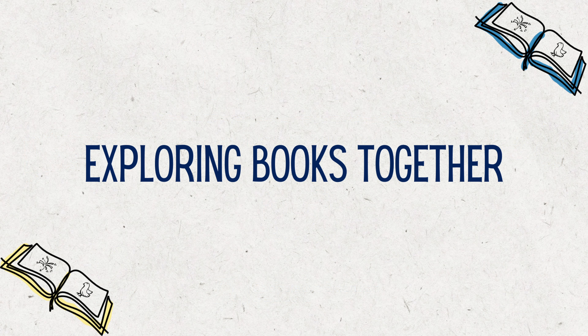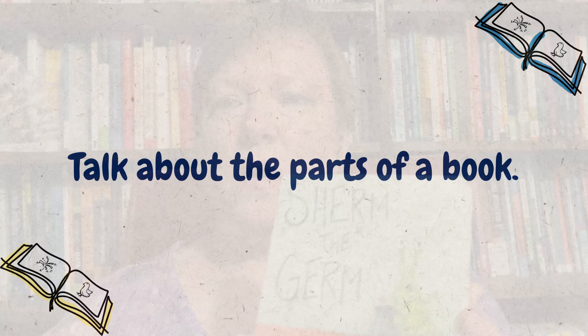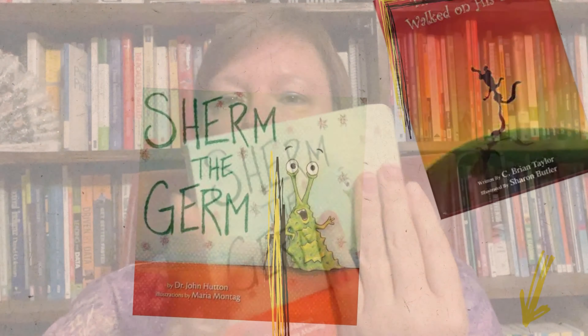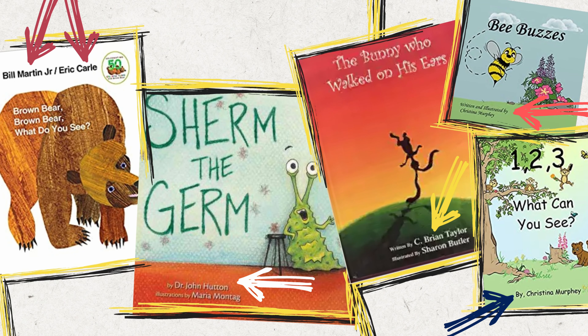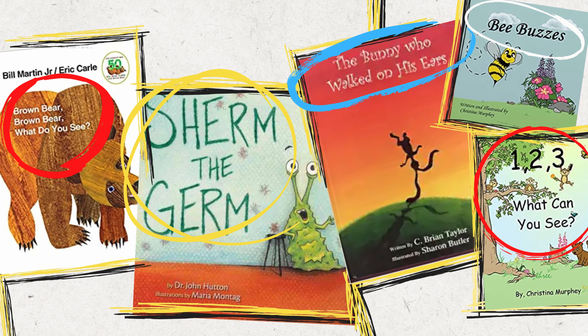When introducing your child to books, help them explore the different parts of the book. On the front cover, show them to hold it upright, holding it with two hands, front and the back. Show them that the cover includes the author — who is the writer of the story — the illustrator — the person who makes the pictures — and the title, the name of the story.